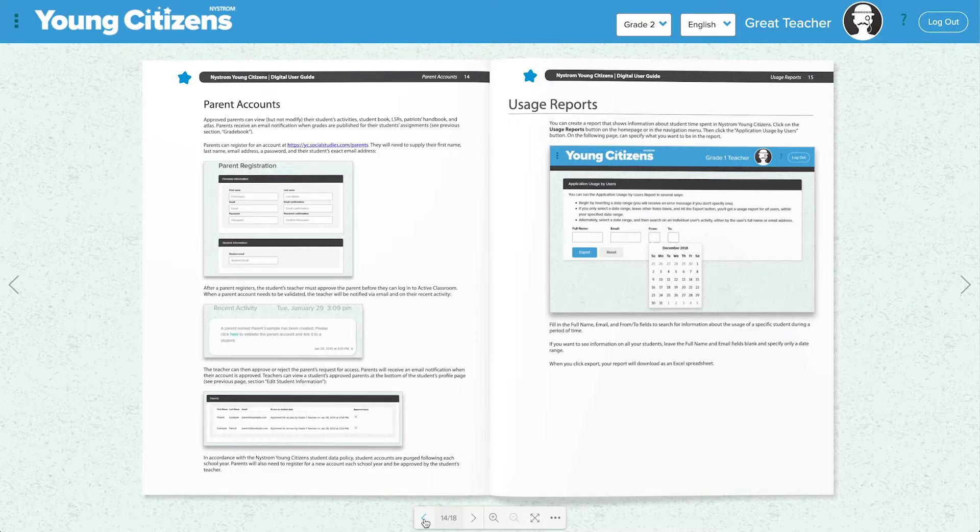Parent accounts allow parents to see the work their children are doing, read books together with them, and review their assignments and assessments.